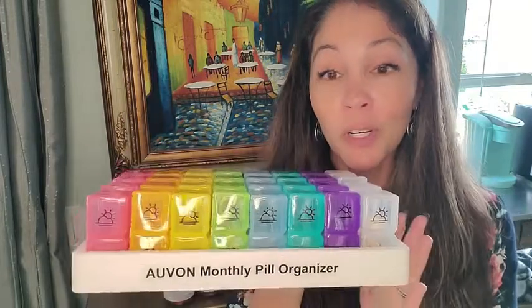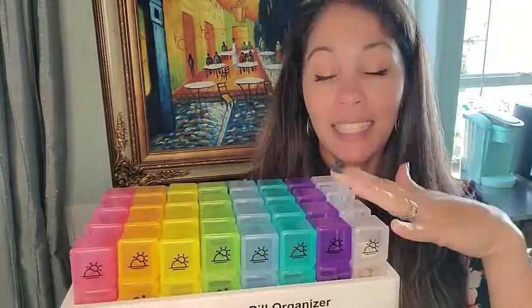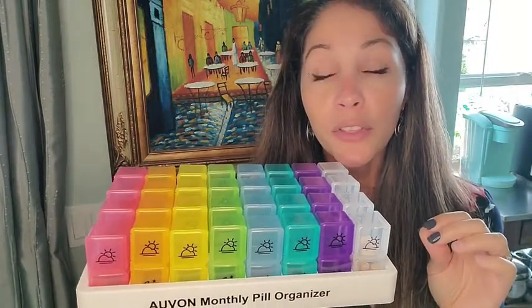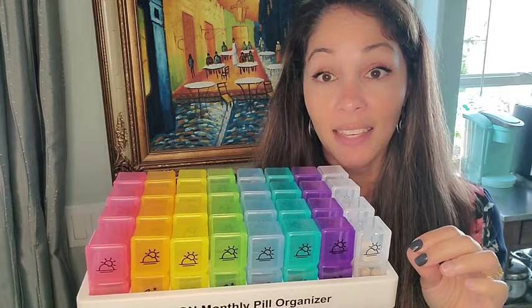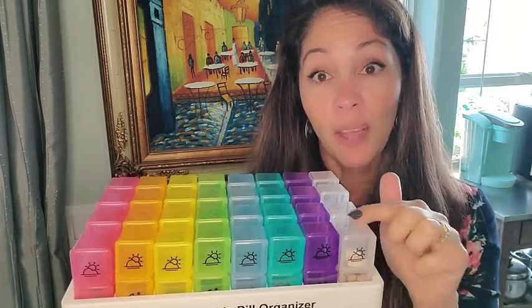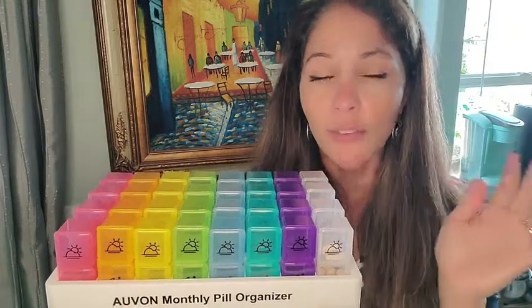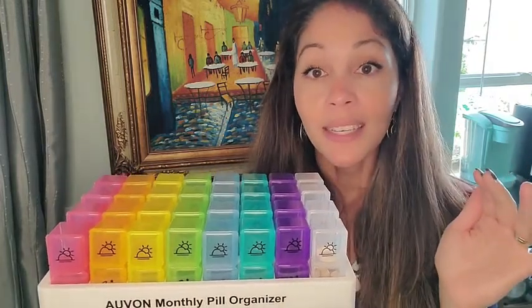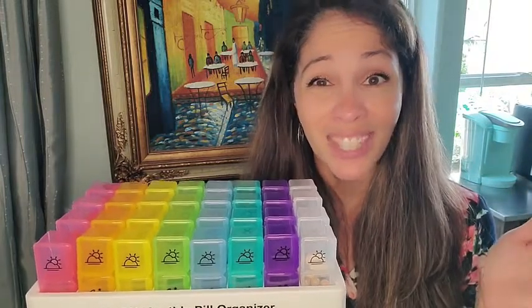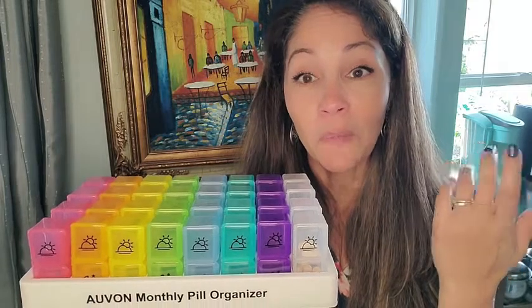You might be wondering why you'd need all of that, but what's so cool about this is it's actually 30 days — or even 32, because there are eight in a row and four across. Basically it covers every day of the month, so you can plan your whole month of supplements and not have to think about it more than once a month. I think that's super cool.